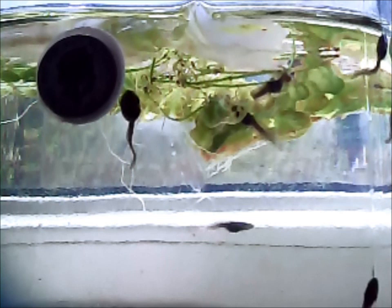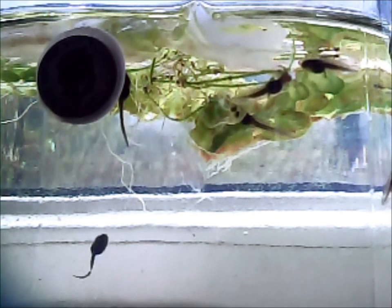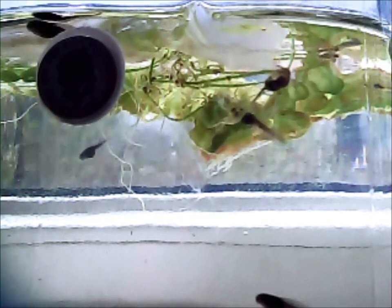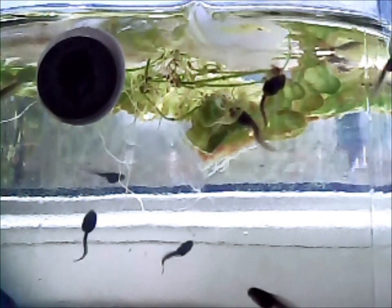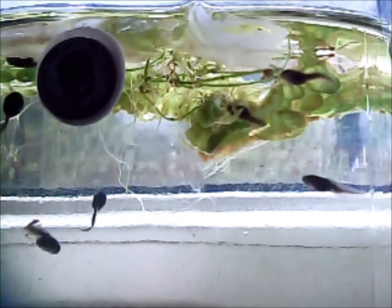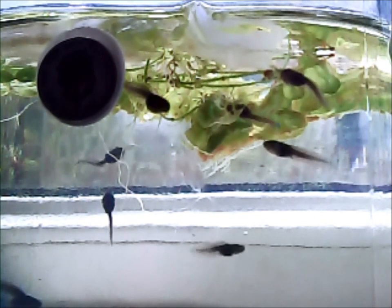That's when they'll start turning into frogs. Come back for the next video — it's probably going to be another four or five days — and we'll see how much they've grown between now and then. I'll just leave it running for a bit so you can see a few more of them swimming around, and then we'll leave it there for the day.